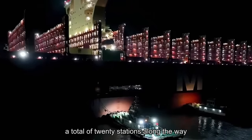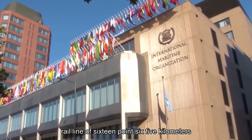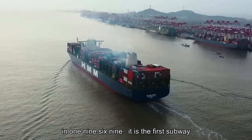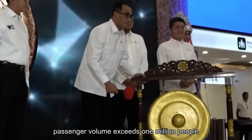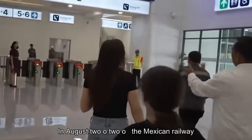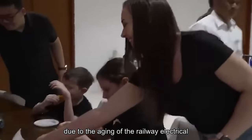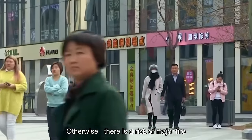There are a total of 20 stations along the way, costing US$1.85 billion. It is a passenger rail line of 16.65 kilometers, all located underground. It was opened in 1969 and is the first subway line built in Mexico. The daily average passenger volume exceeds one million people. After 51 years of operation, in August 2020, the Mexican Railway Department reported an average of 2.5 power failures per day on Line 1. Due to the aging of the railway electrical system, significant improvements are needed; otherwise, there is a risk of major fire.